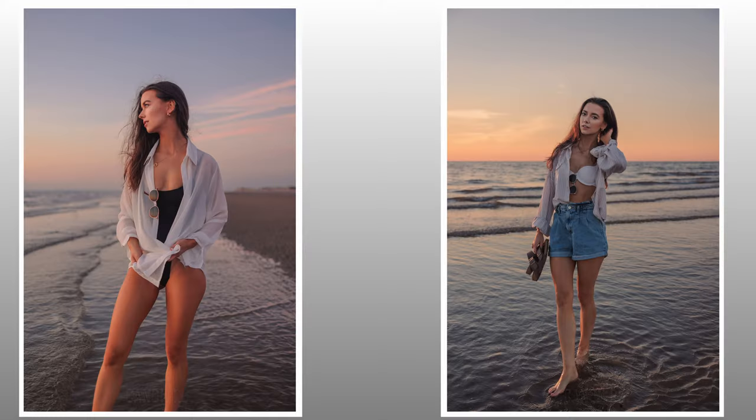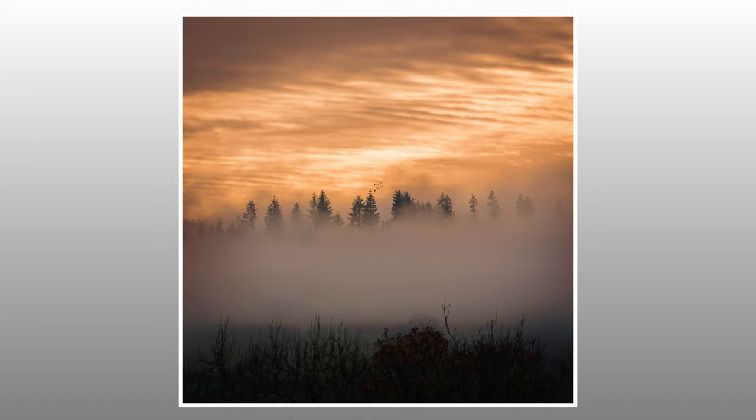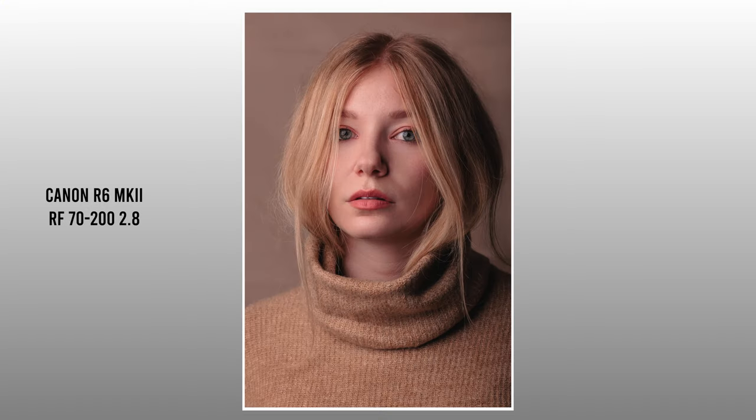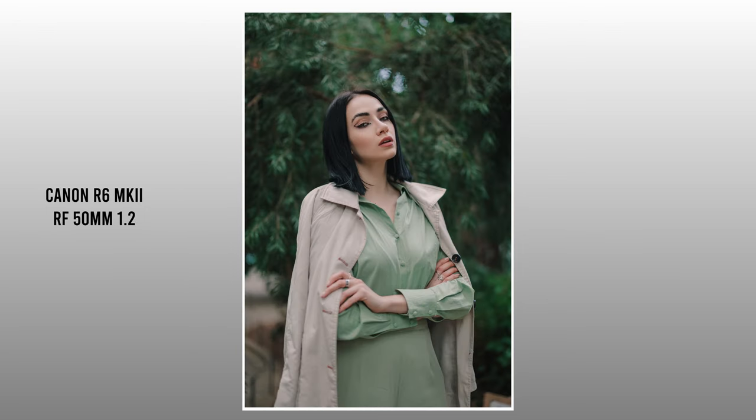Back when I would use the R6 and the R5 together on a shoot, comparing photos, I would always notice that drop from 45 megapixels on the R5 down to 20 megapixels — mostly apparent when cropping, but just in general I always thought the R5 had much more quality. With the Mark II, I still notice the resolution drop of course, but it's much less noticeable. I think it punches way above its 24 megapixel weight class — the files are very sharp and crisp, and I've been super impressed, especially alongside the R5.